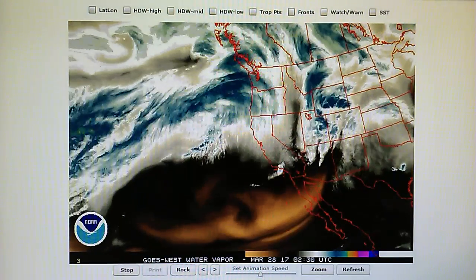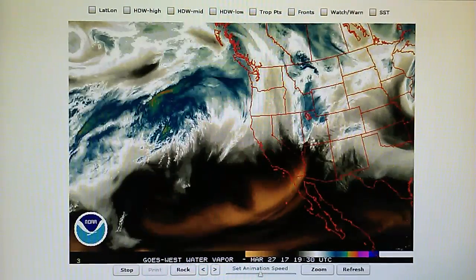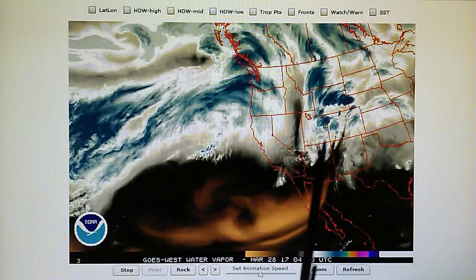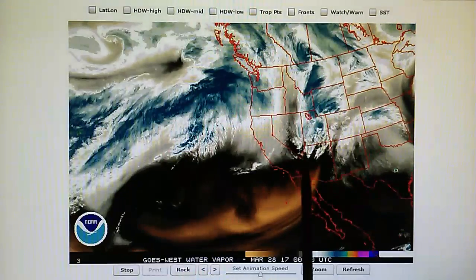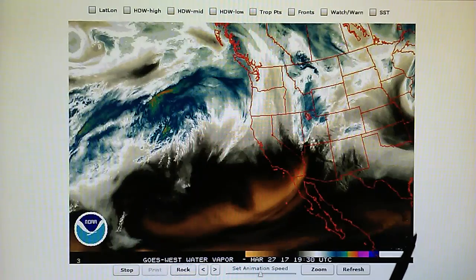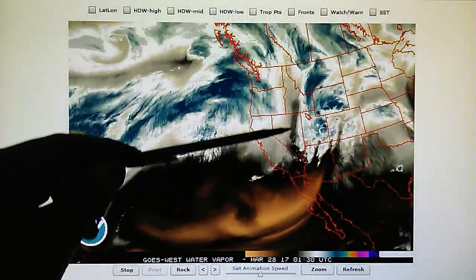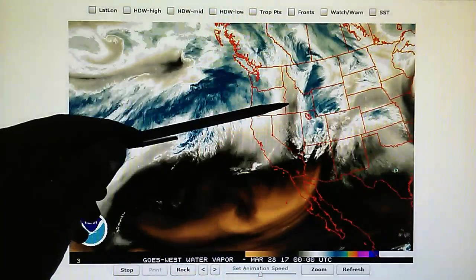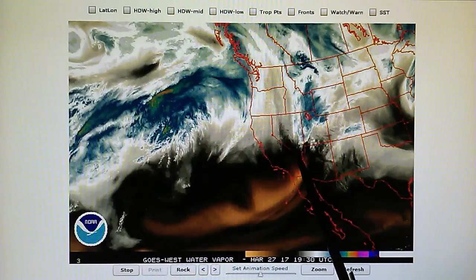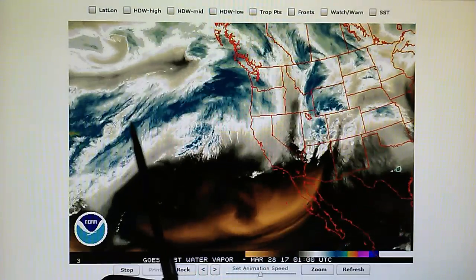As we can see here in the western US water vapor loop, we have a low pressure system right here — this is a gale force system spinning counterclockwise, right over southern Nevada and northwest Arizona. Notice what's happened in this seven and a half hour loop: we have a high pressure blockade appear right here. You can see that dark area filling in that very narrow channel — it's like an electronic wall, I call it.